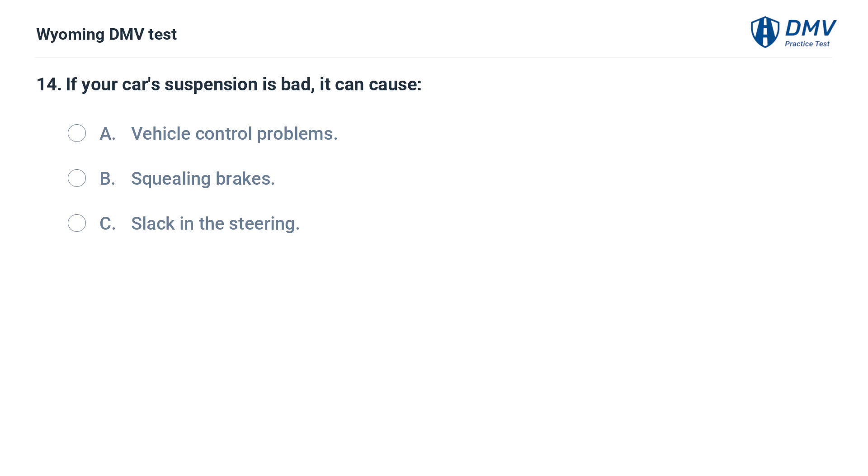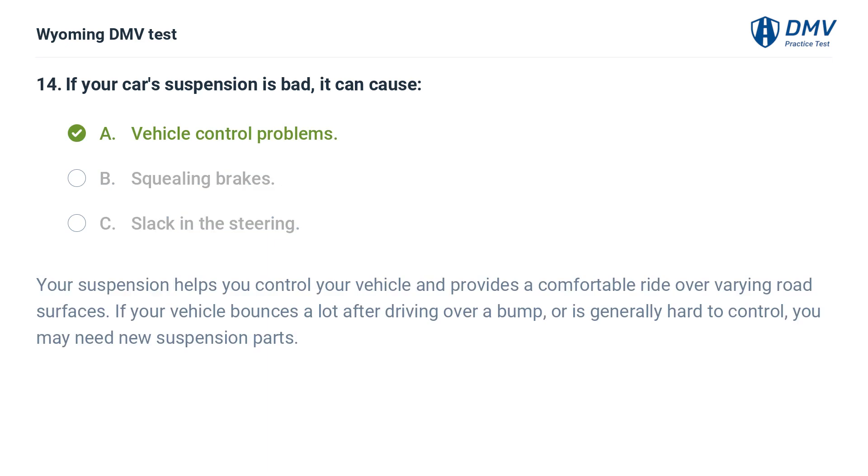If your car's suspension is bad, it can cause: A. Vehicle control problems. B. Squealing brakes. C. Slack in the steering. Answer: A. Vehicle control problems. Your suspension helps you control your vehicle and provides a comfortable ride over varying road surfaces. If your vehicle bounces a lot after driving over a bump or is generally hard to control, you may need new suspension parts.